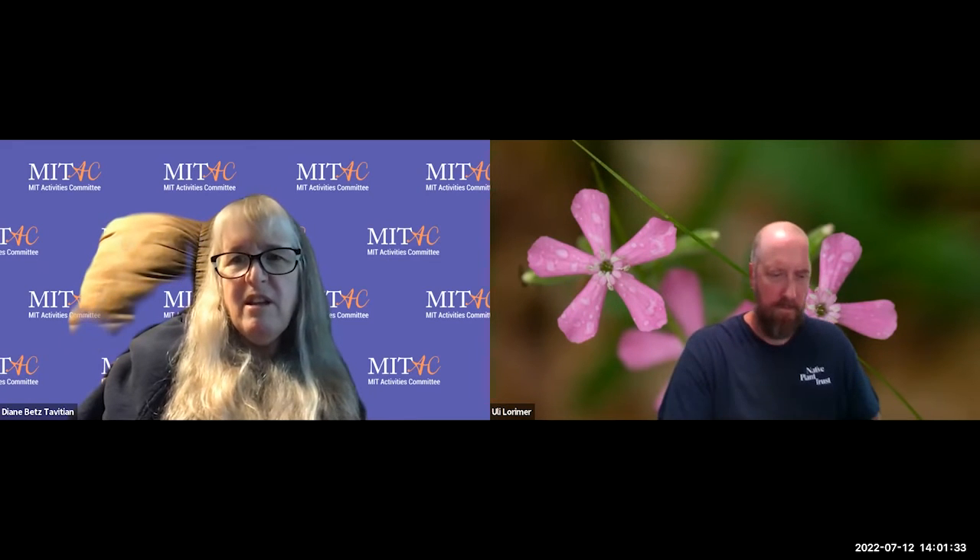On behalf of MITAC, the MIT Activities Committee, we are thrilled to welcome Uli Lorimer, Director of Horticulture at Garden in the Woods — the Native Plant Trust's 45-acre botanical garden dedicated to the flora of New England. Uli will talk about the visual beauty of Garden in the Woods, along with Native Plant Trust work in plant conservation and public education. Welcome, and take us away.